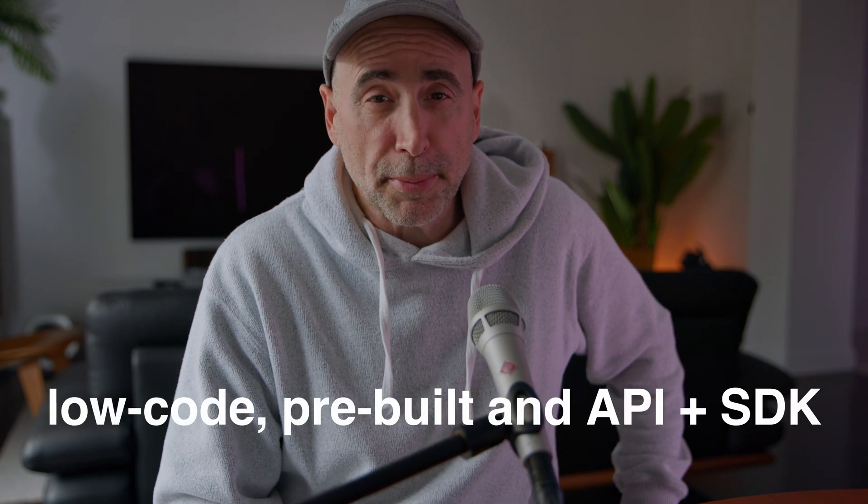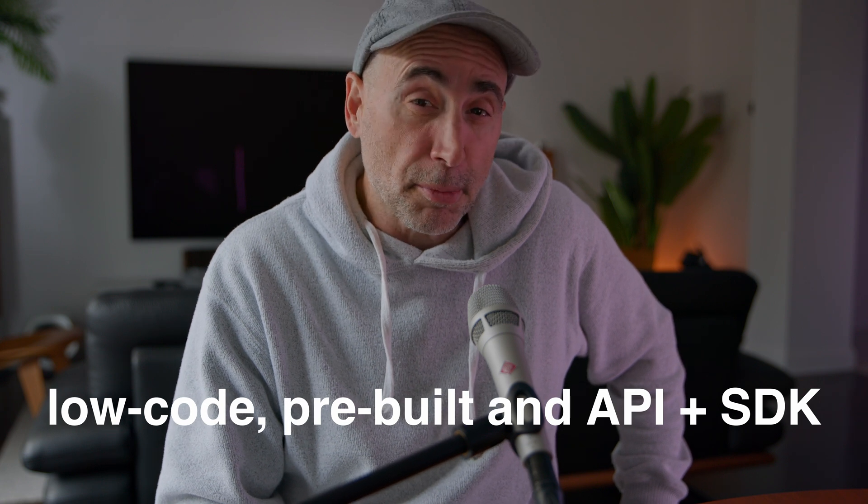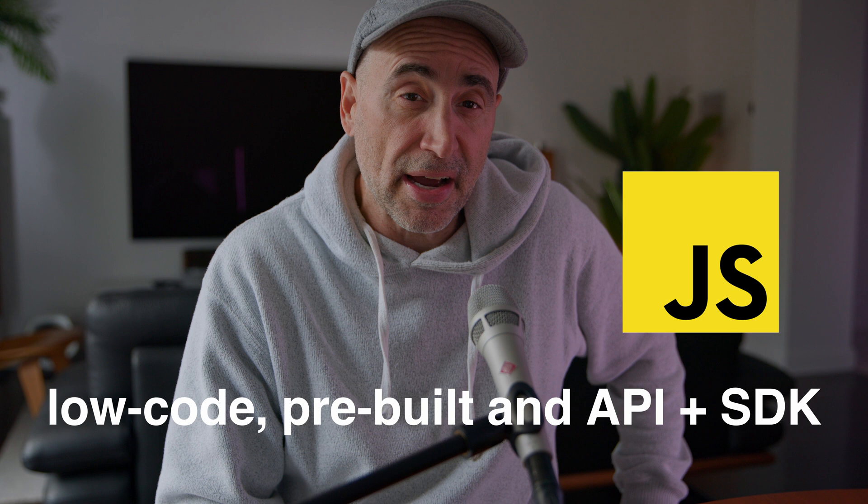PayPal can support projects of a variety of sizes and complexities — from low-code, turnkey implementations for small projects, to pre-built apps that are easily customizable, and full API and JavaScript SDK access for from-scratch custom solutions.